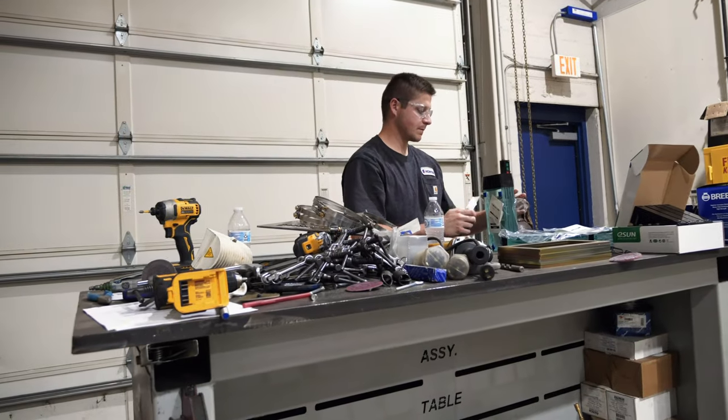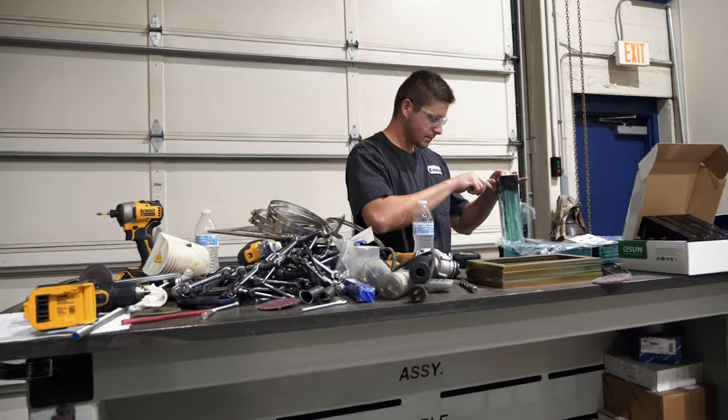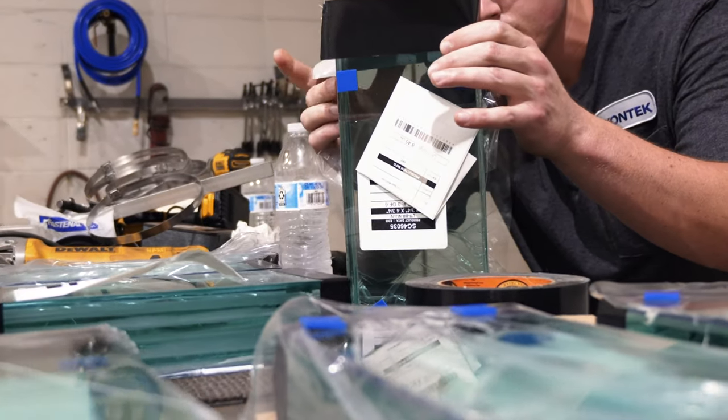Gun violence is unfortunately an ever-increasing issue in this country, and people need to proactively take steps to help mitigate against gun violence in America. Whether you're a storefront, a school, or a hospital, it's critical to be proactive, because all too often we see large parts of the community being reactive to deploying these kinds of solutions. If you have the forethought and the budget, I highly recommend taking the time to sit down with a consultant to see what can really be offered to you, because there are a bunch of different options out there.